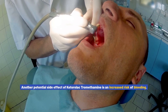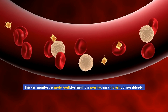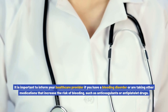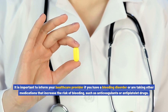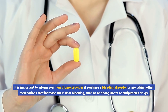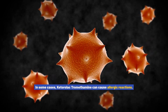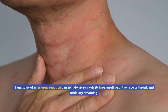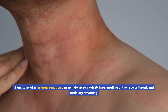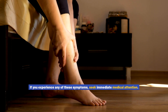Another potential side effect is an increased risk of bleeding, which can manifest as prolonged bleeding from wounds, easy bruising, or nosebleeds. It is important to inform your healthcare provider if you have a bleeding disorder or are taking other medications that increase the risk of bleeding, such as anticoagulants or antiplatelet drugs. In some cases, ketorolac tromethamine can cause allergic reactions, including hives, rash, itching, swelling of the face or throat, and difficulty breathing. If you experience any of these symptoms, seek immediate medical attention.